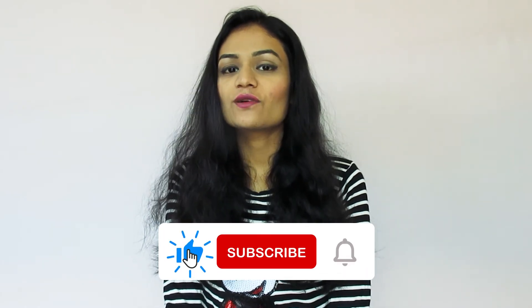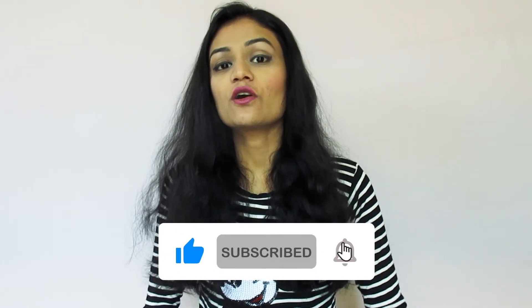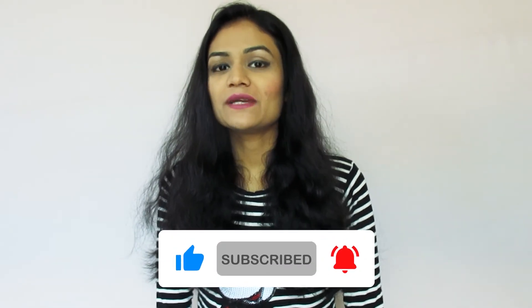So guys, this was my review for today's video. I hope you liked this video. If you liked it, please like this video, subscribe to my channel, and share this video. We'll see you next time with a new video. Bye!